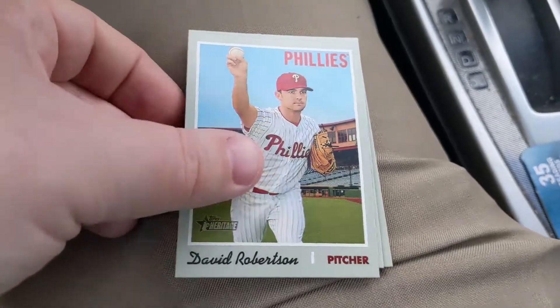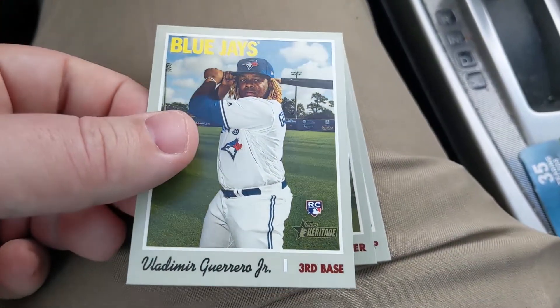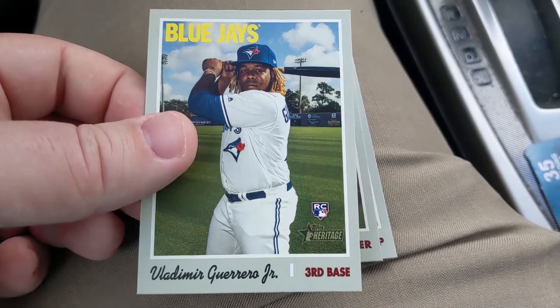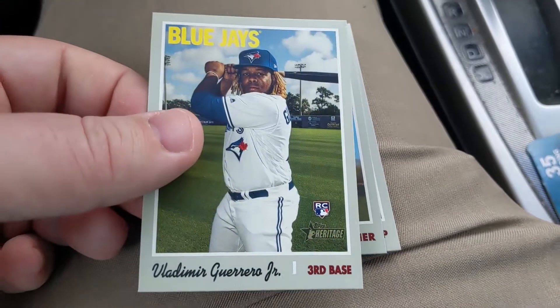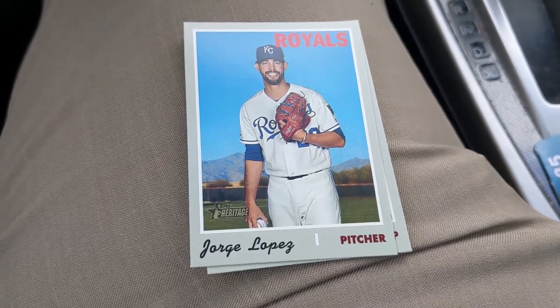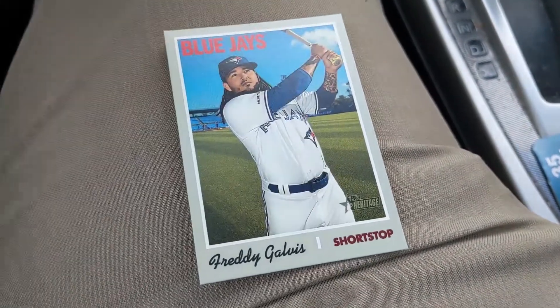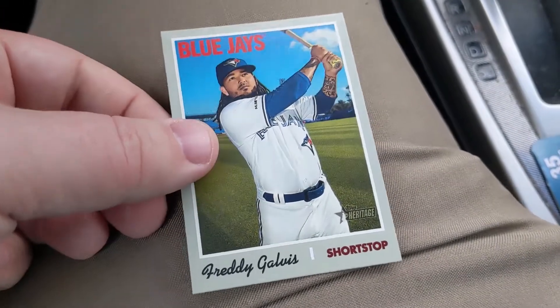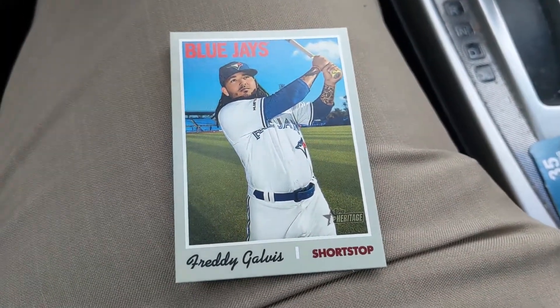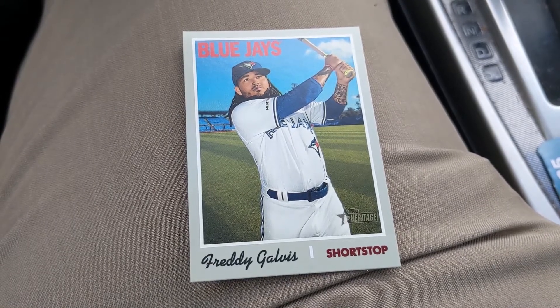And there's the Vladdy Jr.! Wow, so we've gotten pretty much everything we could hope for. We got the Vladdy — that is awesome. That's the first Vladdy I have; I have the cloth sticker, but that's the first base rookie right there. And Freddy Galvis. That is pretty awesome — I'm going to check for short prints, but I feel like this has already been an awesome box.